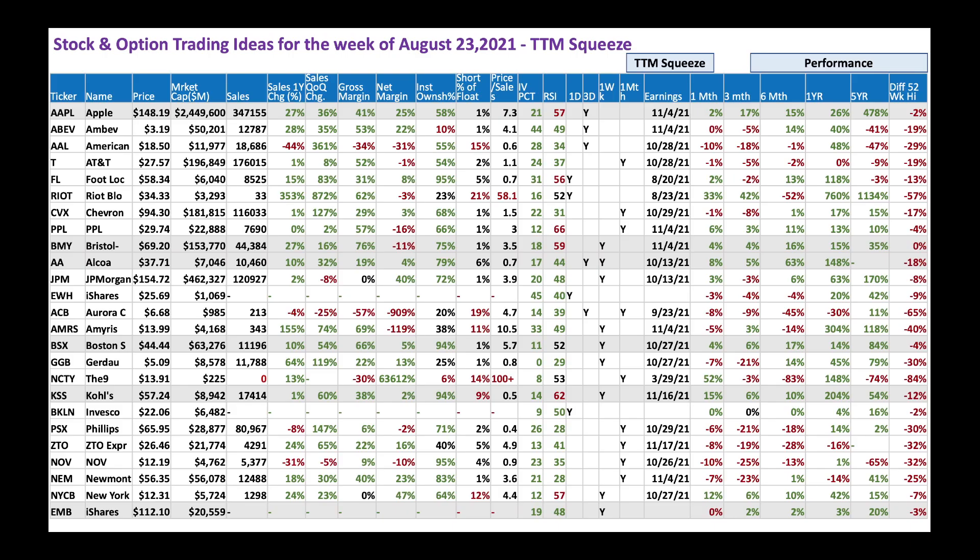I've looked at a few stocks to determine if they are bullish or bearish right now. At the top we have Apple. Apple is a great stock at $148, a $2.4 trillion company and the biggest market cap stock right now. They have $347 billion in sales with nice one-year revenue growth and quarter-over-quarter growth. Even this biggest company is still growing — great gross margin and net margin.